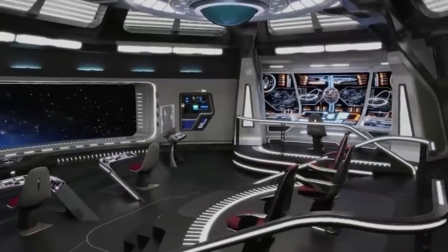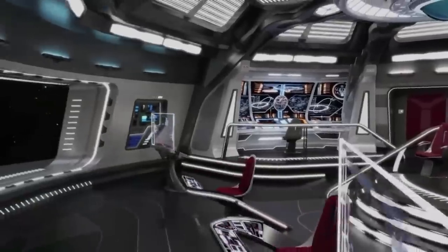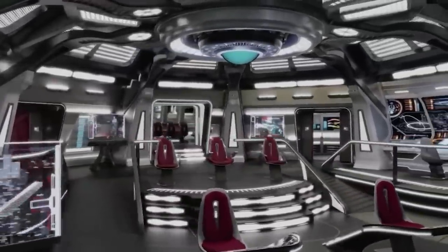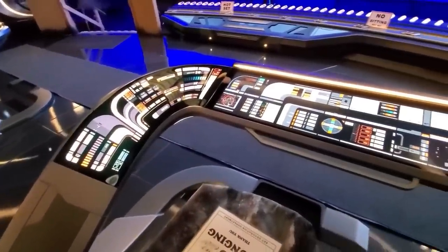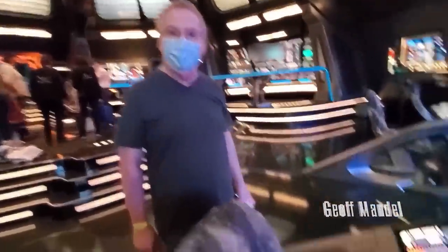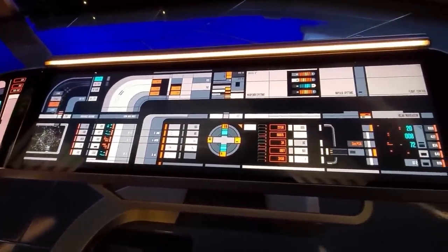The bridge of the Sagan-class is very sleek, with the usual iconic central command chair setup found on most Federation starships. There are two individual four-control consoles for helm and navigation. Interestingly, on the floor of these consoles there are holographic-assisted foot controls, which perhaps can be altered to work like the pedals of an automobile, or perform other functions.